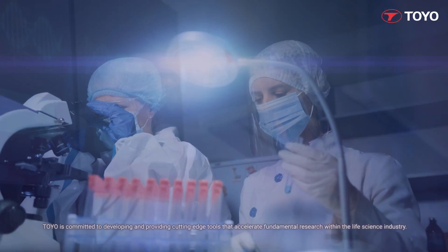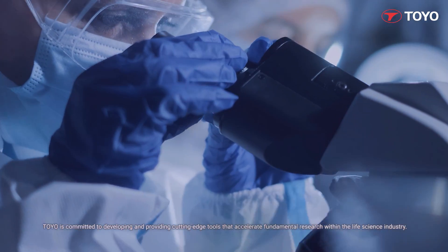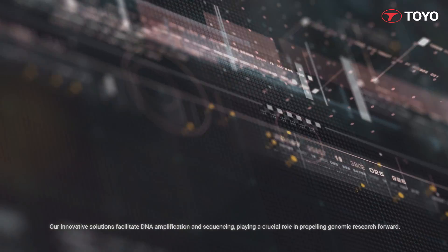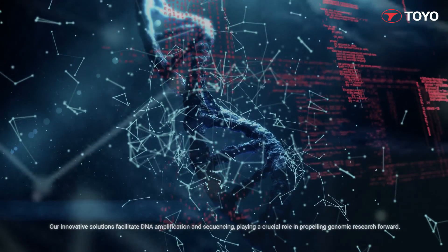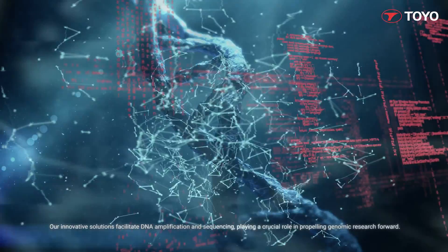Toyo is committed to developing and providing cutting-edge tools that accelerate fundamental research within the life science industry. Our innovative solutions facilitate DNA amplification and sequencing, playing a crucial role in propelling genomic research forward.